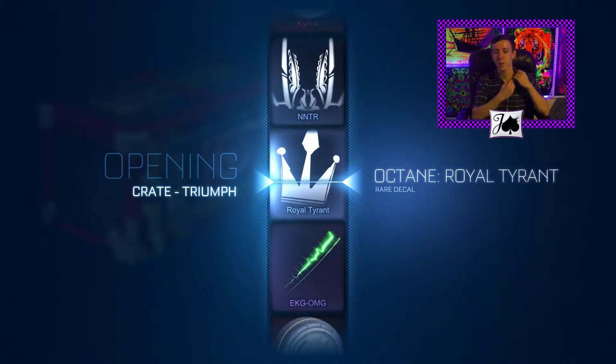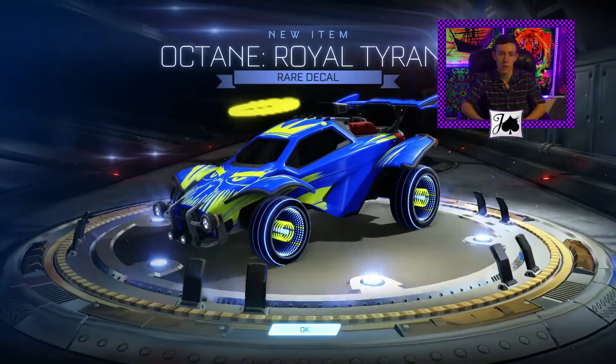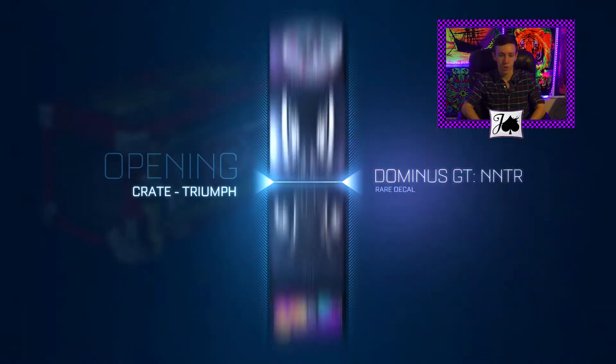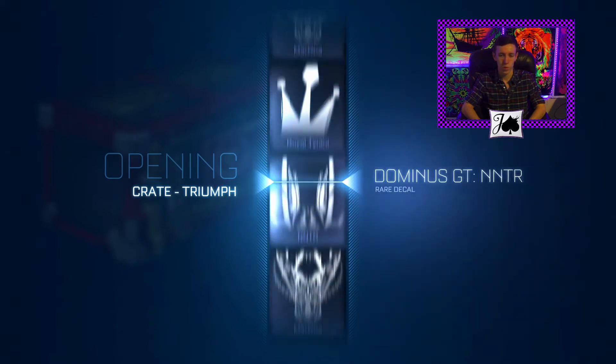Looks like we're going to get a Royal Tyrant here. I have been working on the Royal Tyrant set, so hopefully it can be painted — but it's not. That's alright, we'll just trade it up. We should have some trade-ups to do at the end of this video, so we'll go through those real quick once we finish up here.